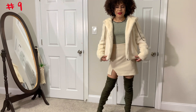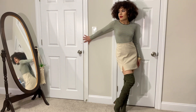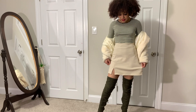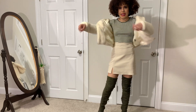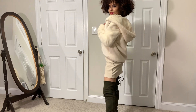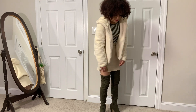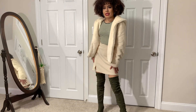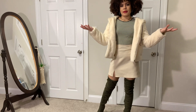This is outfit number nine — kind of casual, also really cute. This is just a green and white striped long sleeve shirt that I tucked into a white skirt with a little slit on the side. This skirt was also thrifted, along with the white jacket that I was wearing before. And I just paired this with some green thigh-high boots. Really cute, really classy, and very simple to put together.